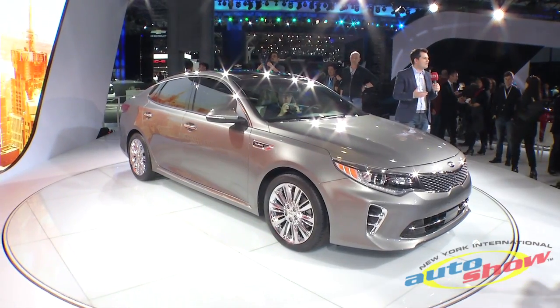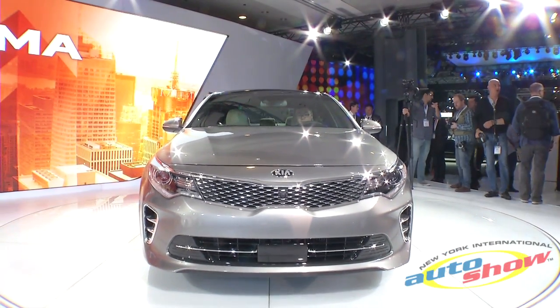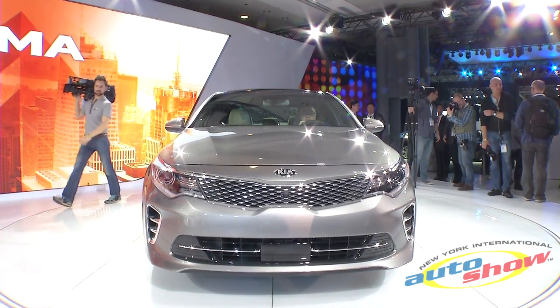With its fast, coupe-like silhouette, bold new front view, aggressively raked windshield, high deck lid, and Optima's signature greenhouse accent extending through the C-pillars, the new Optima is both modern and also instantly recognizable.